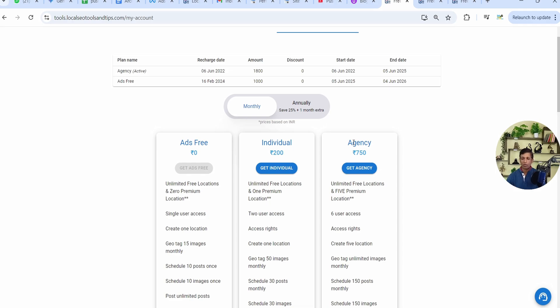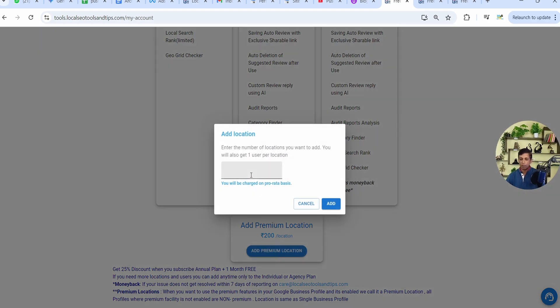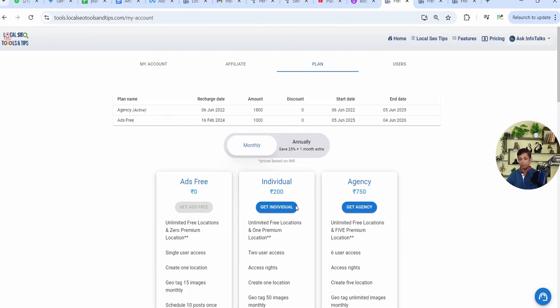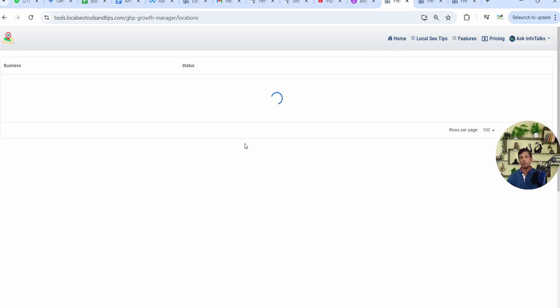If you are managing multiple Google Business Profiles, you can go for an agency plan which offers five profiles. If you need more than five, you can add premium locations — for example, if you have ten profiles, add five extra by clicking 'Add Premium Location' and inputting the number. This is how you activate your premium plan.